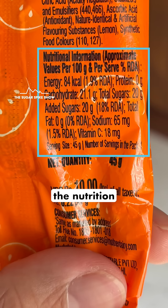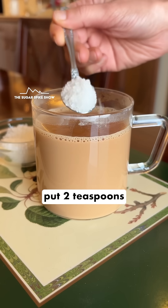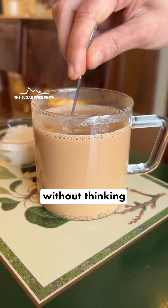The spike was low because if you see the nutrition label, the entire orange bar had basically about two teaspoons of sugar in it, which is not that much — a lot of us put two teaspoons of sugar in our tea without thinking about it.